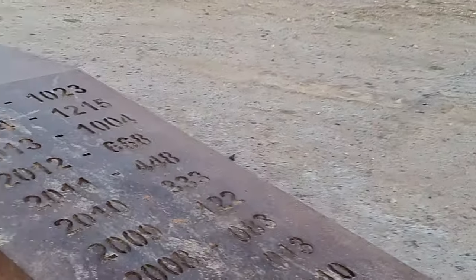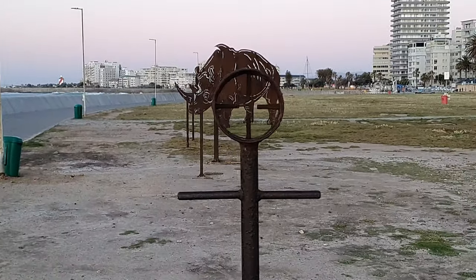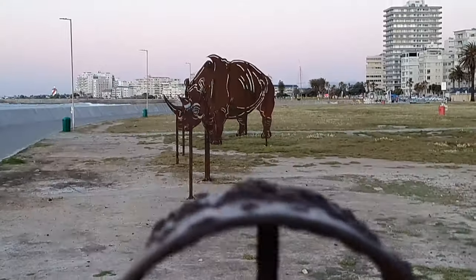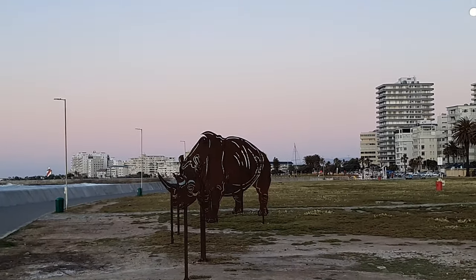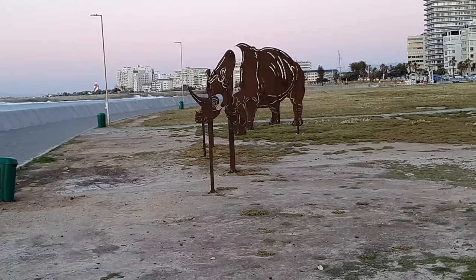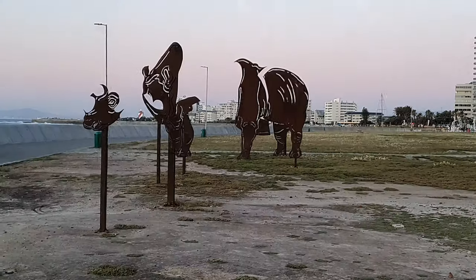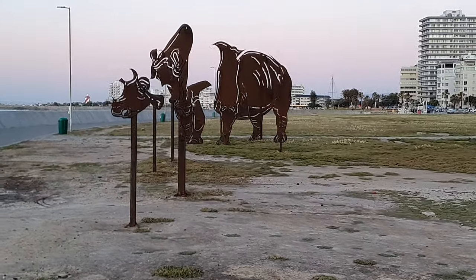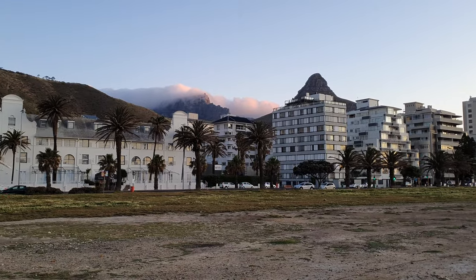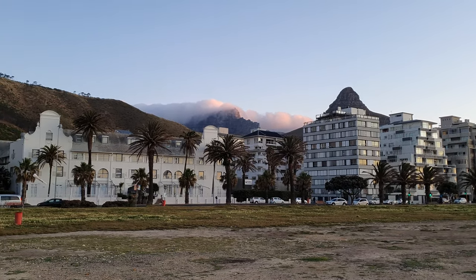So this is the infamous rhino sculpture. What you've got to do is peep through this hole and a rhino image will start to form. I think it's already starting to form as you can see. And if you move left or right, the image will distort. I'm going to try and move right and you'll see that the image distorts. And if I go left, it will sort of form again and then slowly distort again. That's Table Mountain in the background and just look how amazing that looks.